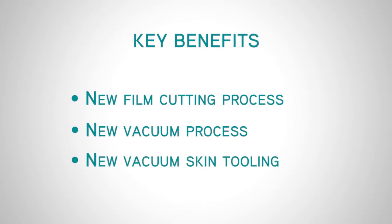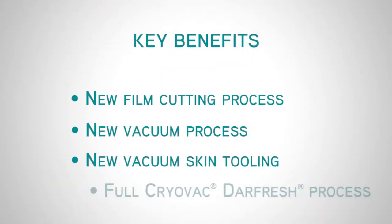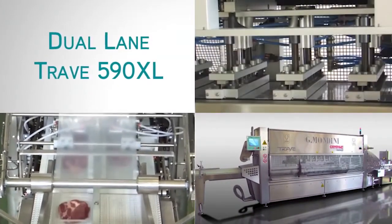Additional benefits include significant increase in machine cycle speed, flexibility, quick change between different packaging systems, innovative cutting and skin sealing station, flexibility in terms of tray types, materials, and formats, and a wide range of specific Mondini Trave Darfresh Entree machines.